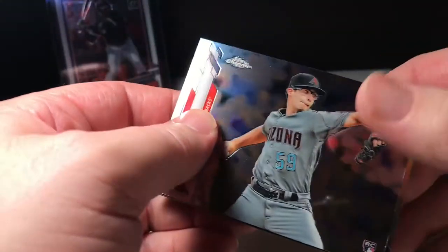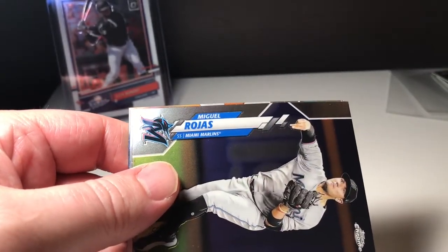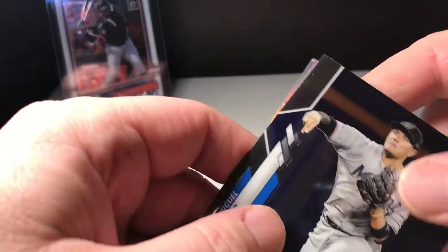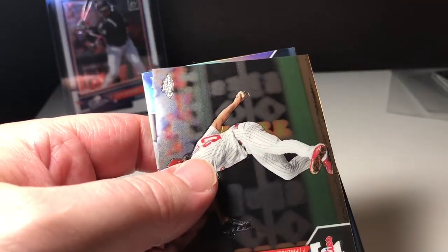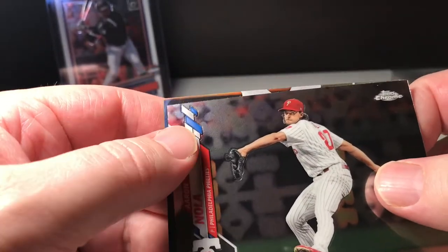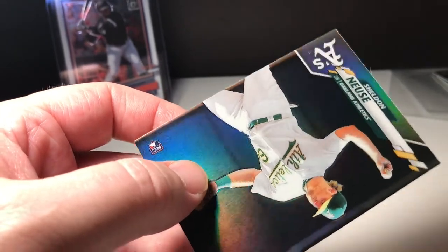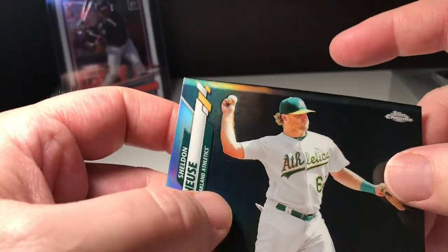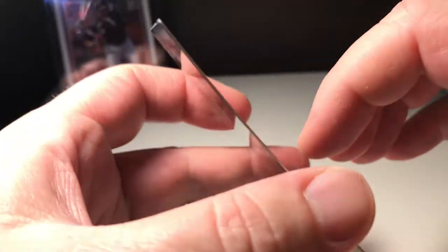We got a Zach Allen rookie card, Miguel Rojas, Aaron Nola, and a Sheldon Neuse rookie card refractor.